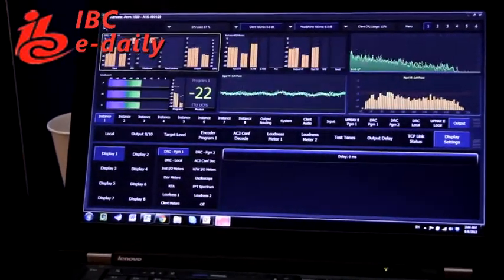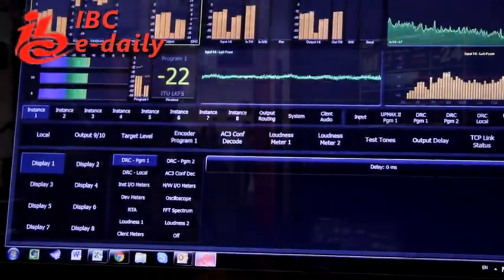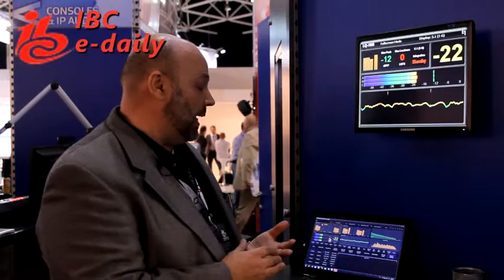This is the remote control application for the Aero 1000. It is the tool that we use to set up the box, monitor the operation, monitor the loudness control, as well as do the system monitoring for the box as a whole and upgrades. Like the Aero 1000 itself, the application is highly configurable. We have one particular configuration where we're looking at input and output level meters, as well as how our Aeromax engine parameters are being applied.